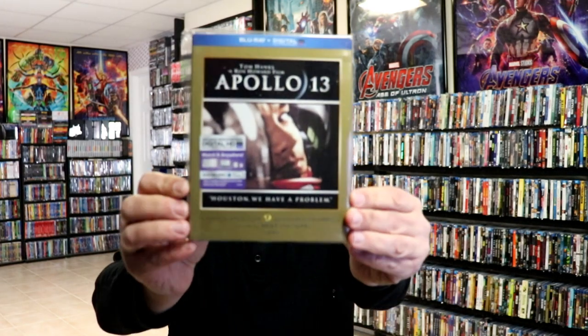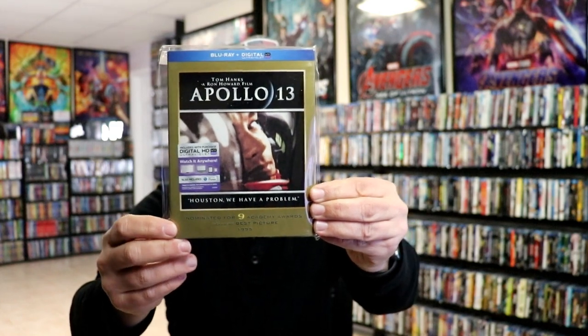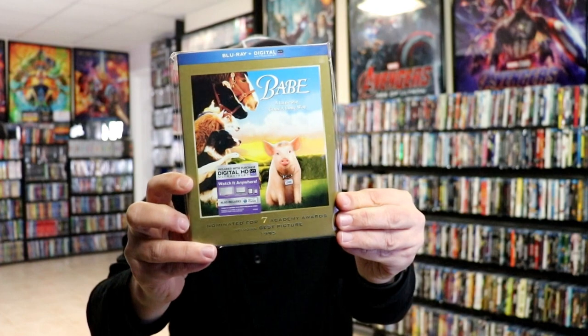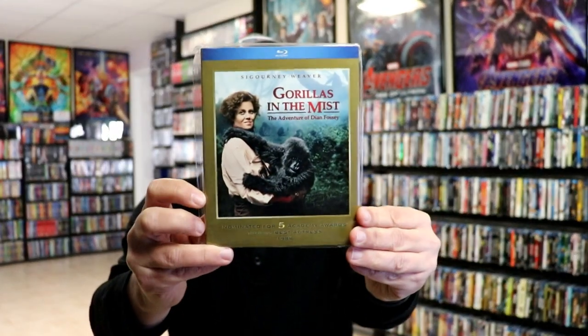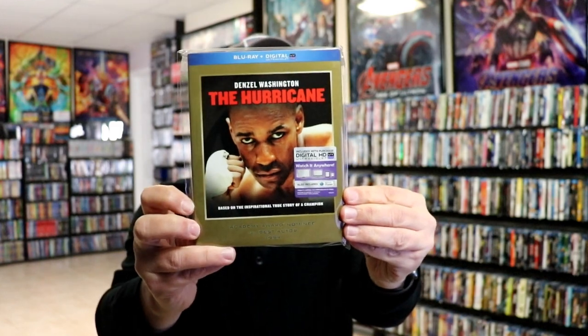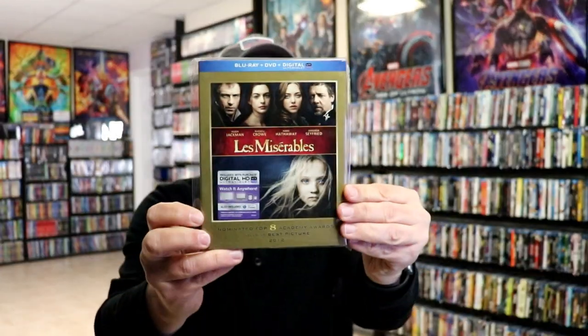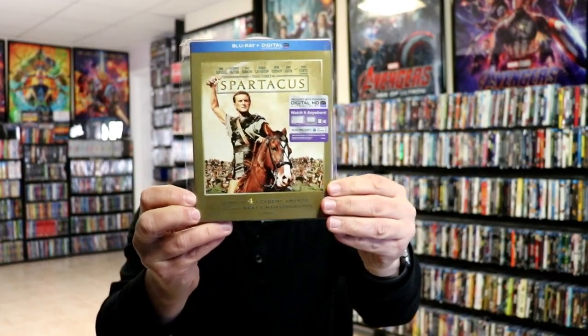Okay, next up we have another set of gold slipcovers. These are not foil, but they will all have the blue banner at the top with the gold-like slip, and also what they were nominated for and what they might have won. We have Apollo 13, An American Werewolf in London, Babe, Bridesmaids, Coal Miner's Daughter, E.T., Gorillas in the Mist, The Hurricane, Jaws, King Kong, Les Misérables, Snow White and the Huntsman, Spartacus, Ted, and Wanted.